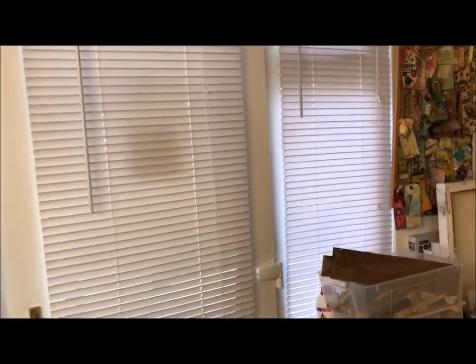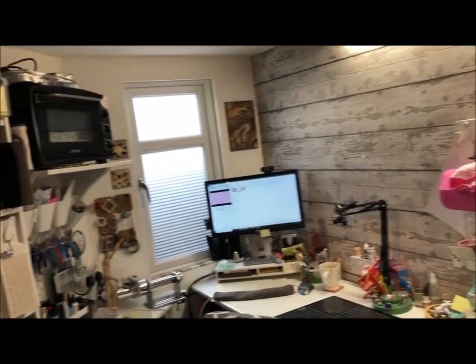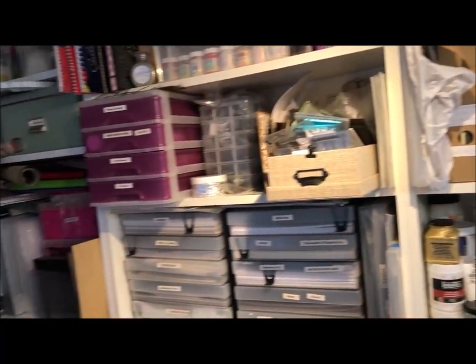Hi everybody, welcome to my studio. We utilized a kind of dead space in the side of the garden, so it's triangular in shape and hubby and me designed and built it ourselves. I've got nice big patio doors there with side windows, so I can open my blinds and let lots of lovely sun in — great for when I'm painting and stuff.